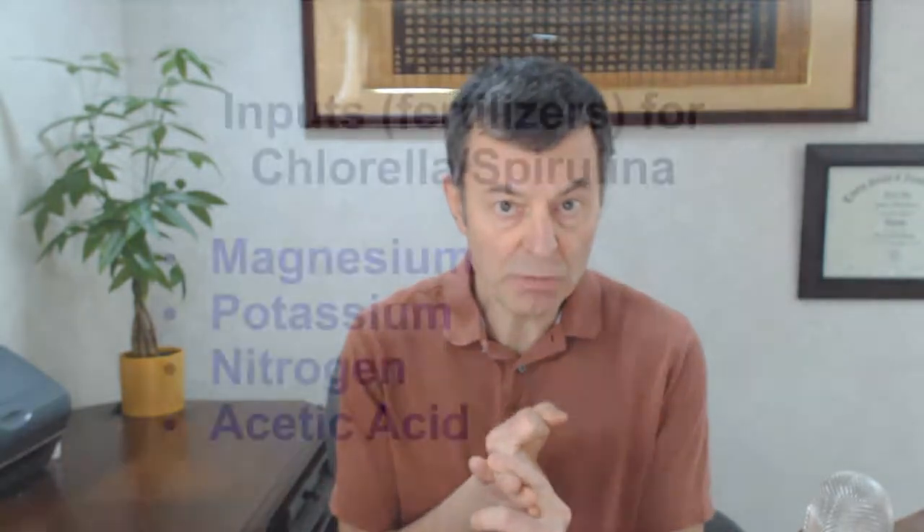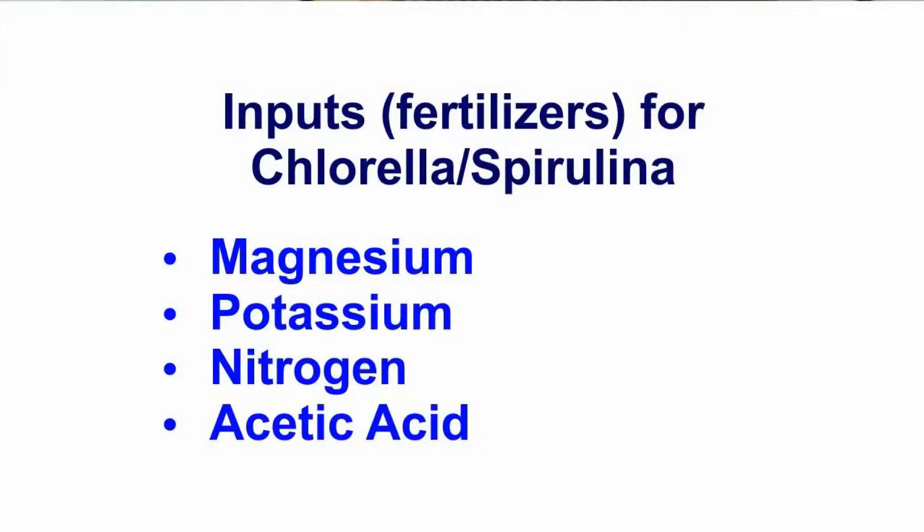Chlorella has to grow on something — it has to be fed something to grow, like any other plant on planet Earth. It needs some fertilizer. What's in there? Potassium, magnesium, nitrogen — which comes from urea, it's all natural. And then there's one more: acetic acid. That's the really big thing that defines whether it's going to be grown organically or called conventional.